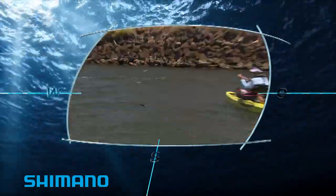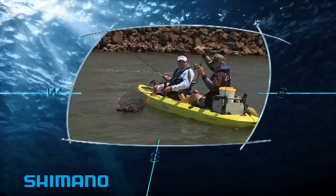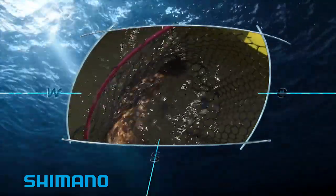And in my Hobie Compass duo, it's double trouble with a bream and cod canoe capture. There we go.